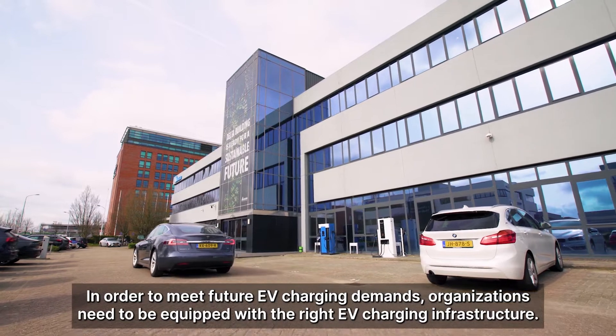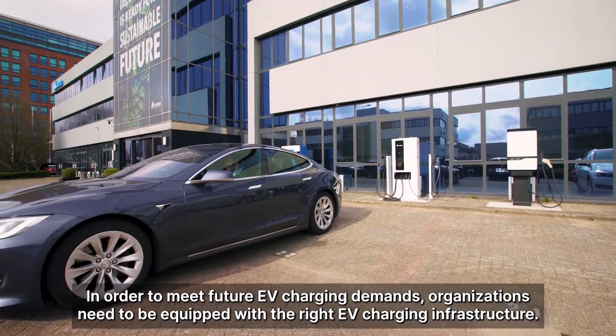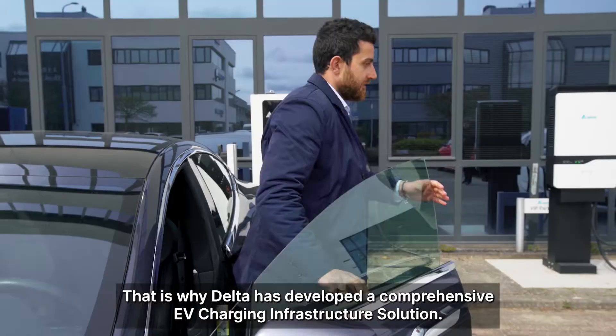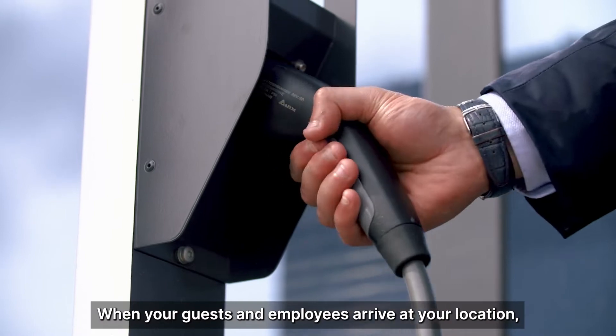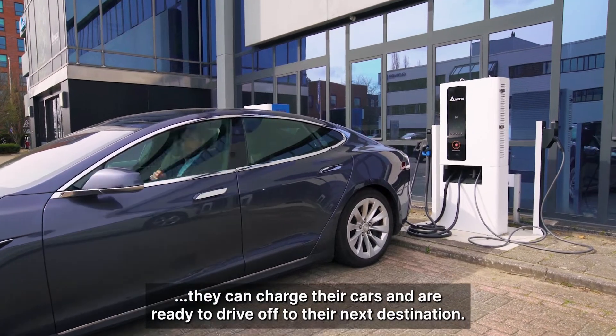In order to meet future EV charging demands, organisations need to be equipped with the right EV charging infrastructure. That is why Delta has developed a comprehensive EV charging infrastructure solution. When your guests and employees arrive at your location, they can charge their cars and are ready to drive off to their next destination.